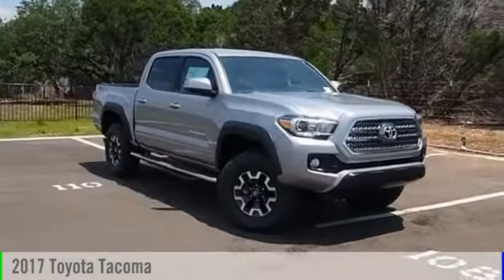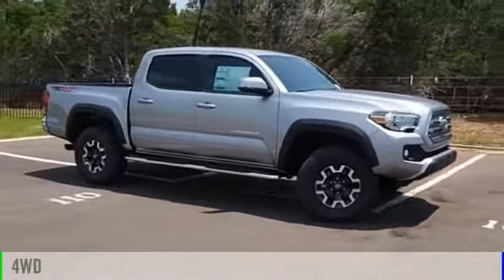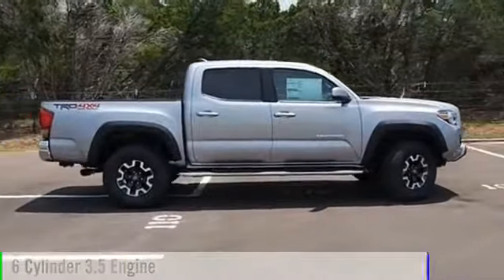2017 Tacoma. This vehicle is powered by a four-wheel drive, six-cylinder, 3.5-liter engine.